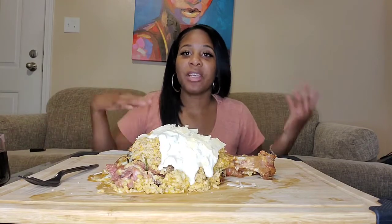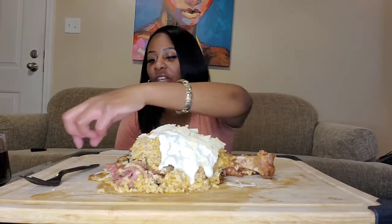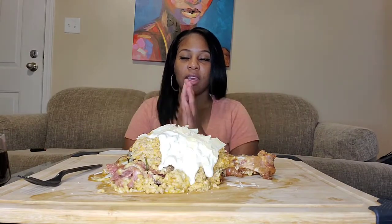All right. So I'd be lying to say this is my first time trying it because while I was at Turkey Leg Hut, my sister got one and I tried some — it's really good. I'm gonna go ahead and say grace. Bless this food in Jesus' name, I pray. Amen.